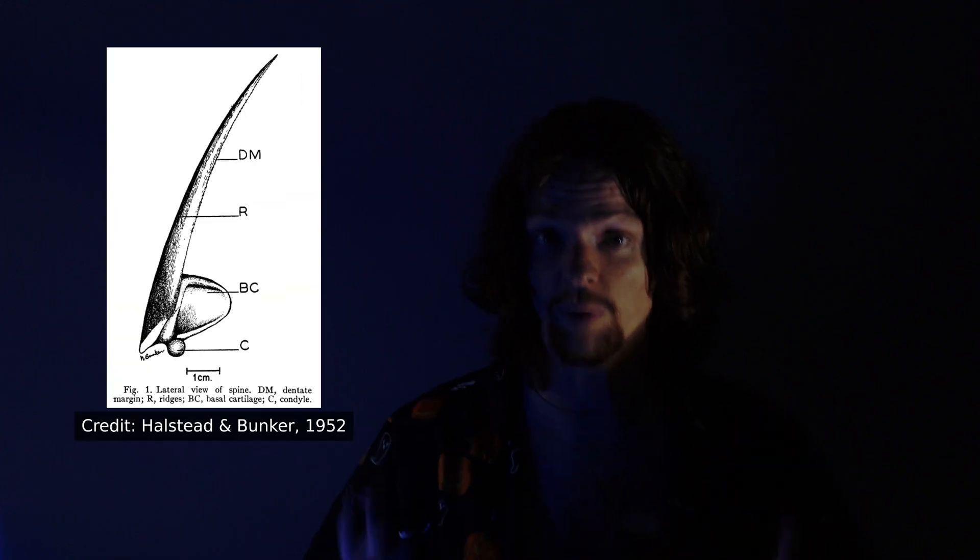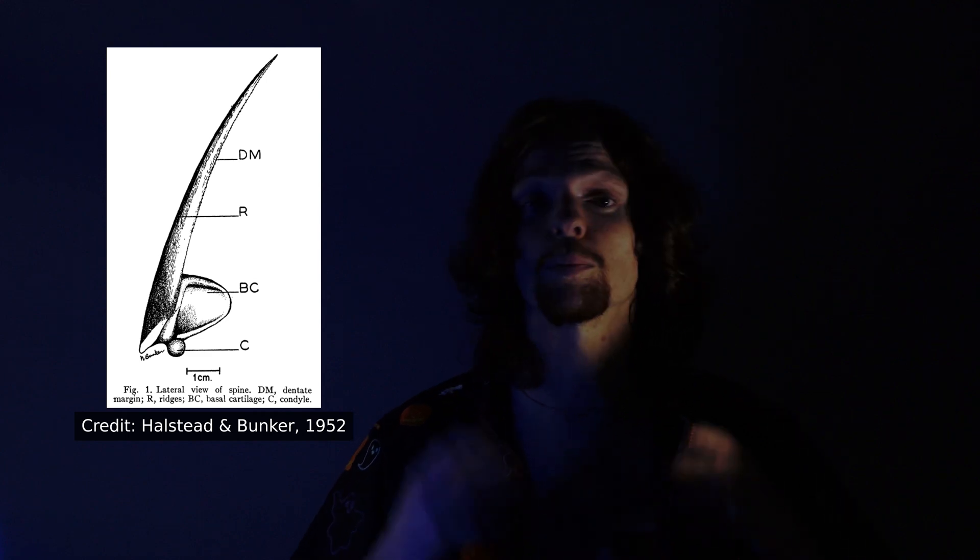Their ampullae of Lorenzini help them avoid predators, but most chimeroids also have a venomous spine in their dorsal fin to help protect themselves from predator attacks. As I say, I have probably touched and fondled more ghost sharks than anyone on the planet. That's Dr. Dominique Didier. She's studied ghost sharks for just over three decades. She knows to watch for the spines. In fact, she has personally observed them.